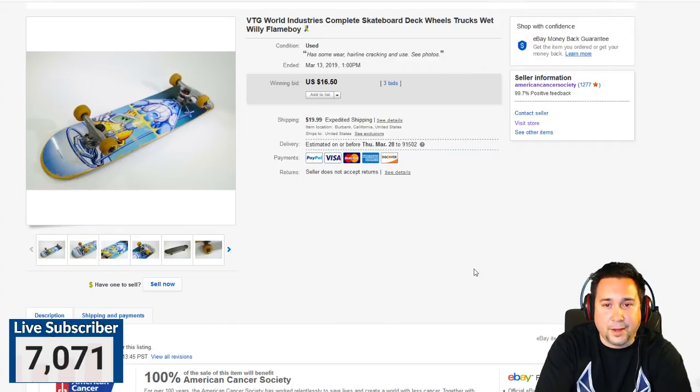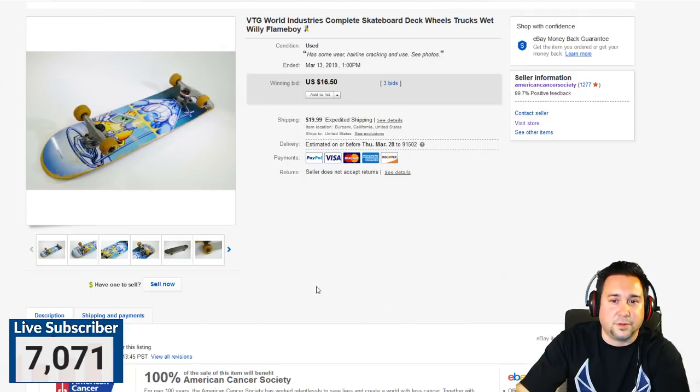The World Industry skateboard sold for $16.50. If this board was brand new, it would probably go for $100 to $150. But it was used, so we just put it up to see if it would sell — and it did, and we shipped it.